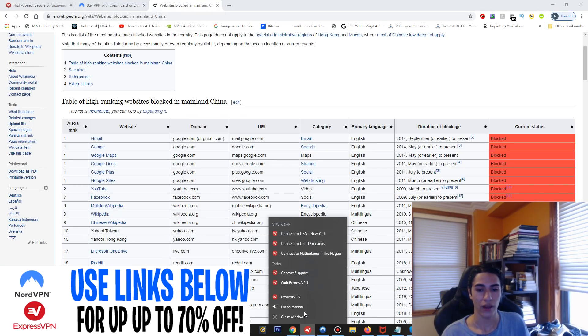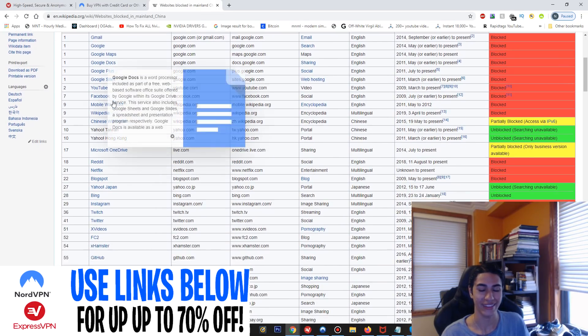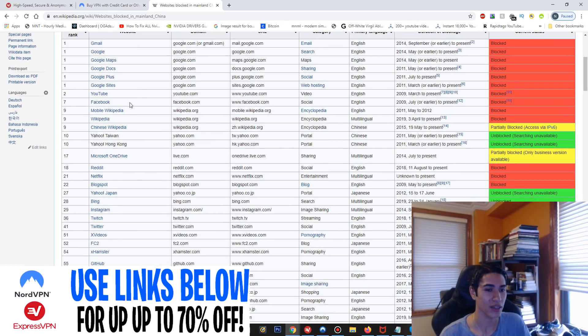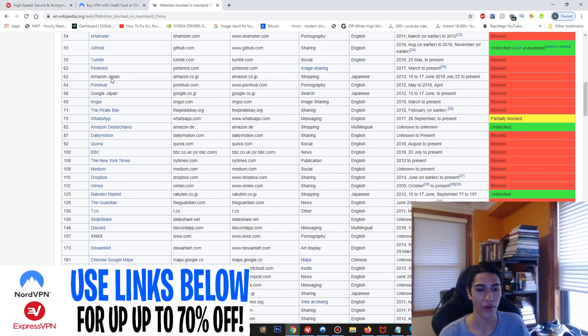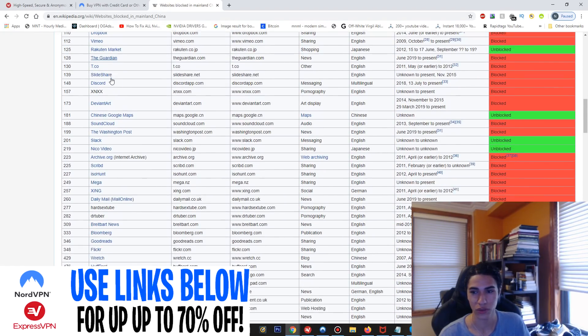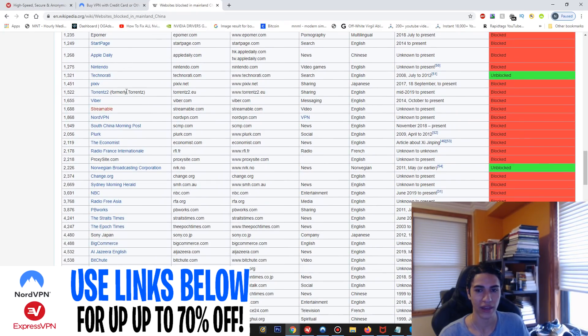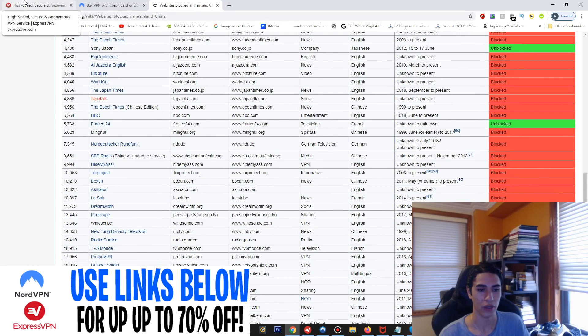Let's check out some of the websites that are actually blocked in China. As you can see, it's a huge list of very popular sites — all the Google services are blocked, YouTube is blocked, Facebook is blocked, Netflix is blocked, Reddit — pretty much every single site that most people use on a daily basis is blocked in China.